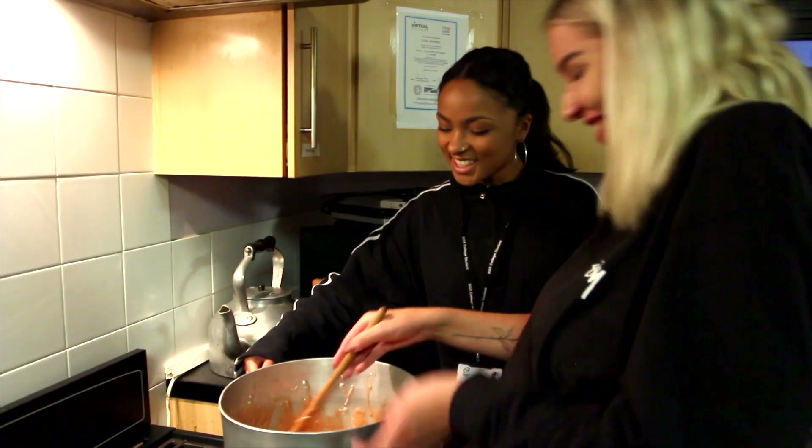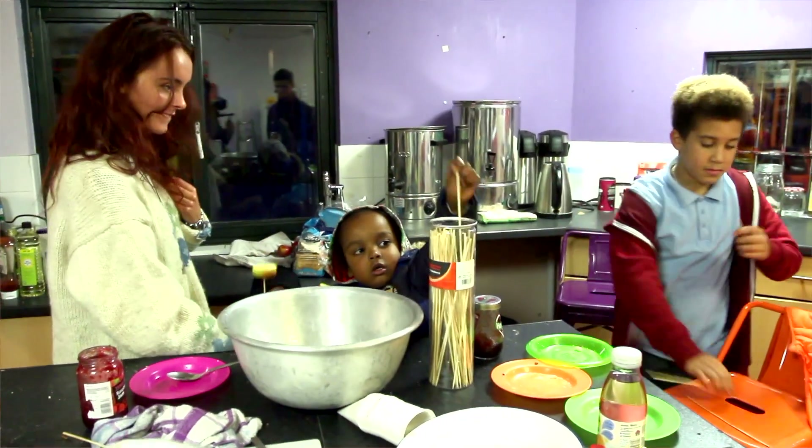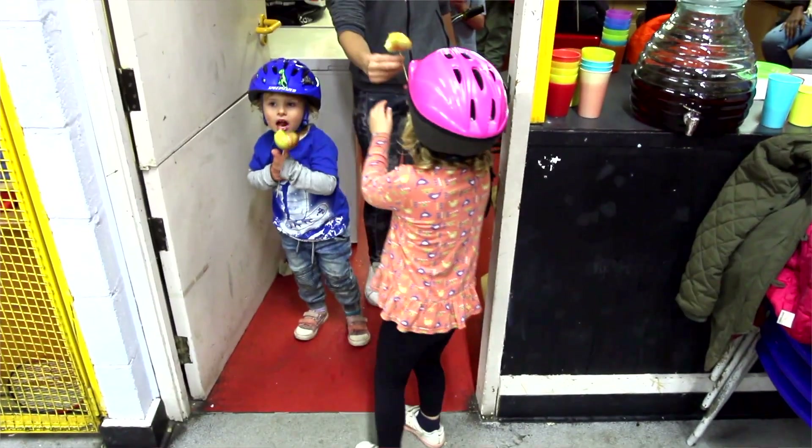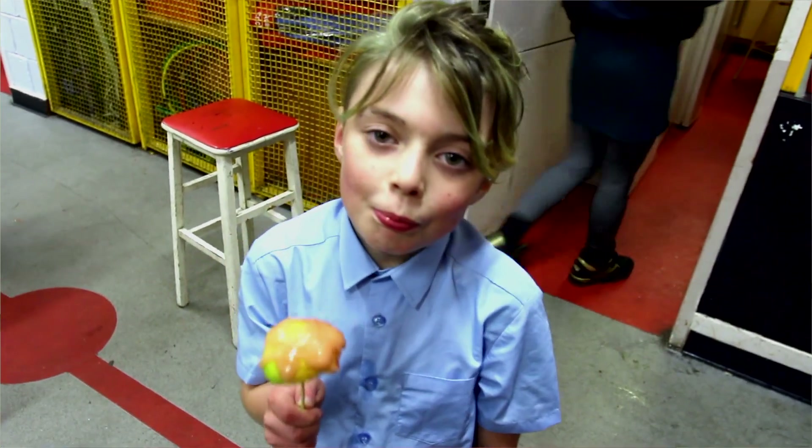APE is an acronym for Arts, Play and Environment, and those are the three key principles which guide our work. We fundraised to get a baking oven — a bread oven — and a coffee machine, so we can start to build this enterprise of running a community kitchen and bakery.